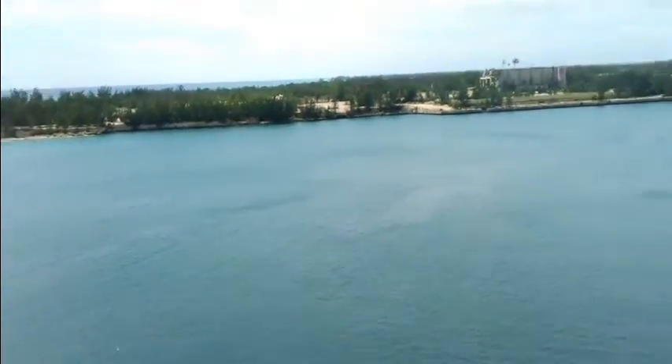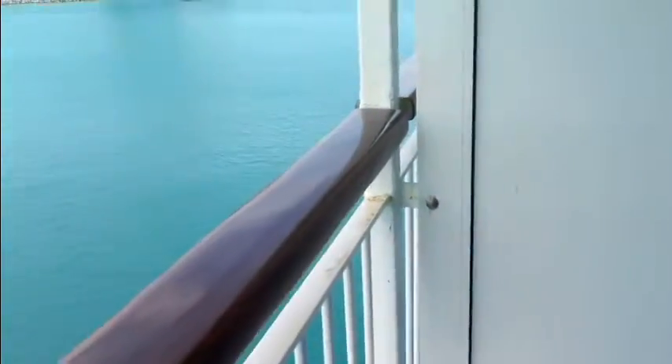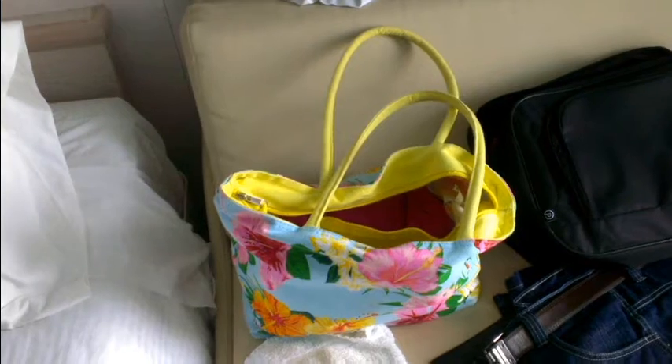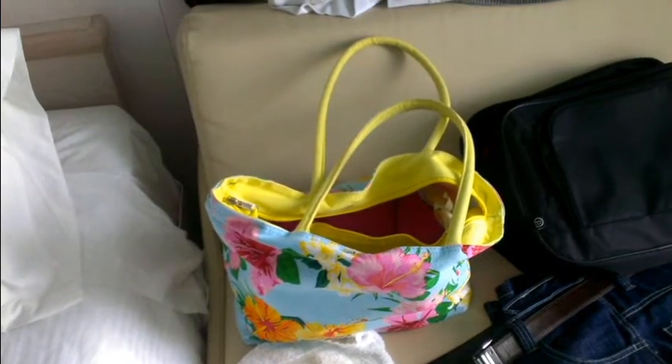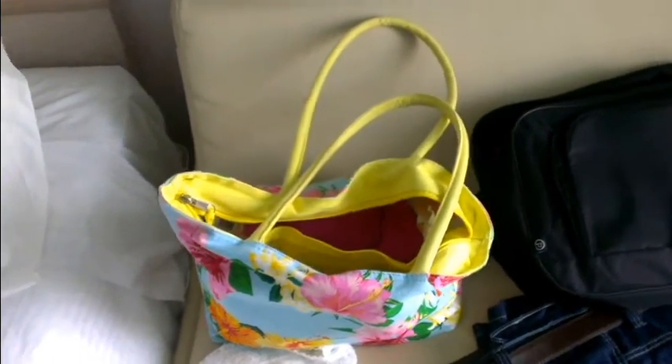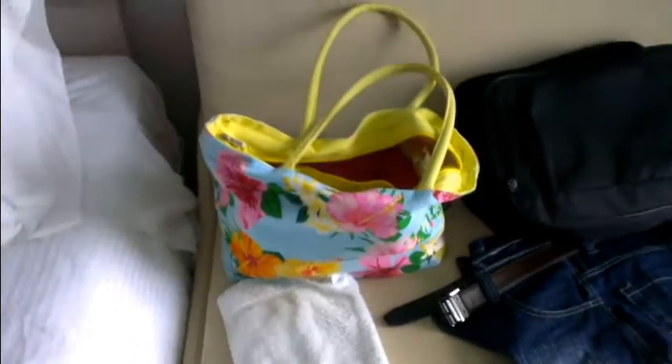I hope you enjoyed our tour of the Norwegian Sky balcony stateroom. If you get a chance to take a cruise, you definitely want to go the balcony route — there's no question about that. We'll end this video with a view of the beach bag we used, which is for sale at www.beachstuffshop.com. Enjoy everybody, have a great day!